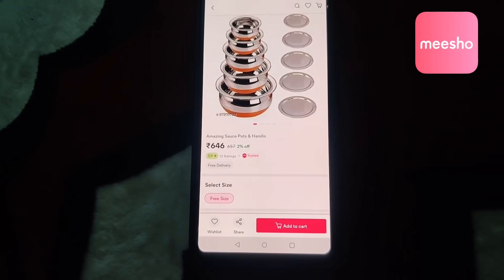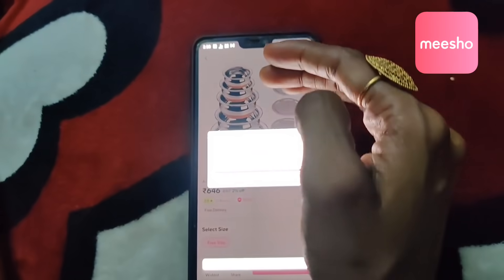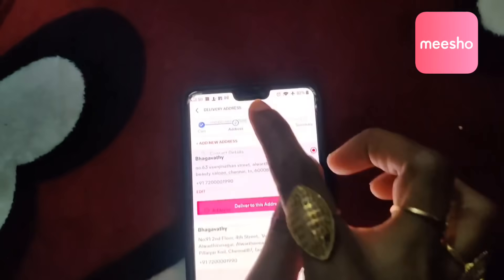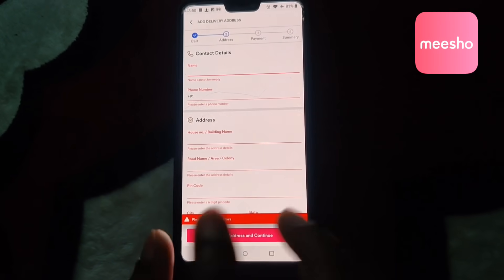If you want to buy this product, you can share it with your friends or relatives. Add to cart and continue. Add a new address, fill the address, and save and continue.